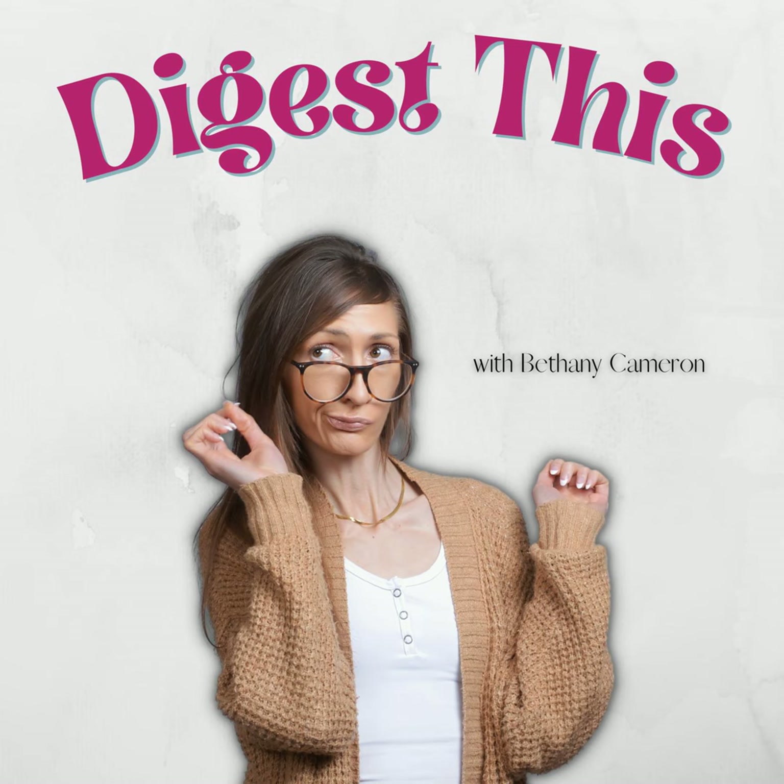Welcome to this week's Bite of Knowledge, where I give you bites of information in a timely manner, because we all have busy days and busy weeks. Today's Bite of Knowledge is all about cottage cheese. You're listening to the Digest This Podcast, and I'm your host, Bethany Cameron. Let's get right into the nitty gritty.